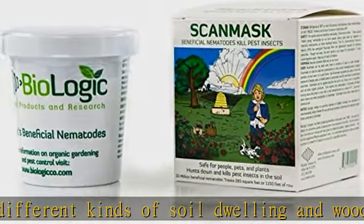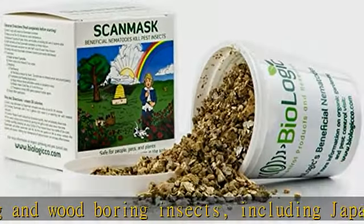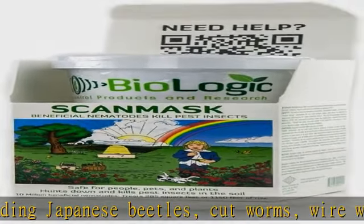They are so small that several thousand would fit on the head of a pin, but they do a big job. Moving through the ground, they enter the body cavities of their target pests and release bacteria that kill that pest.